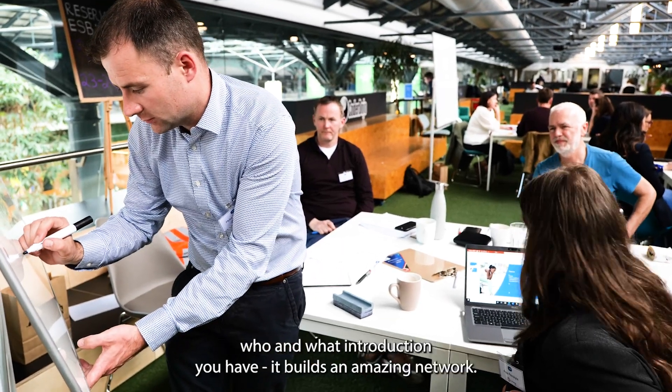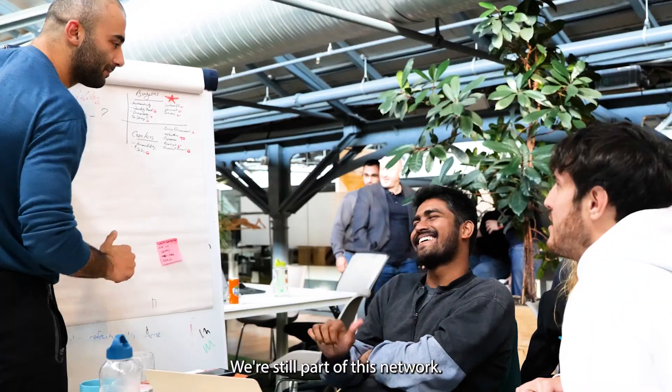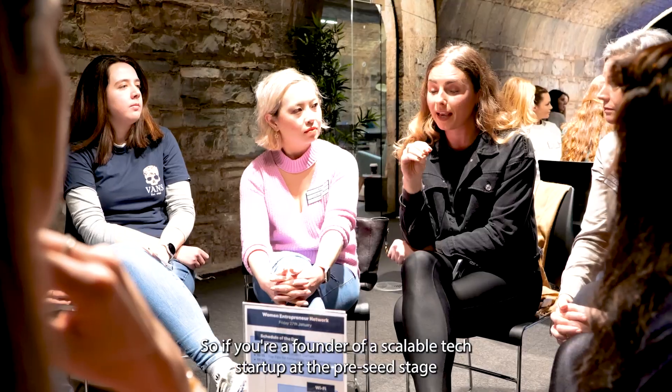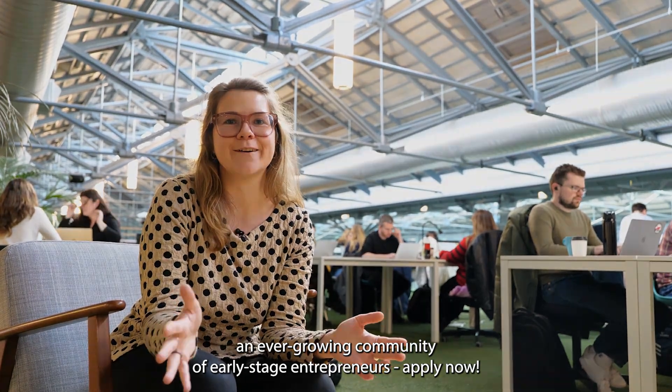You meet so many people as well — who knows who and what introduction — it really builds an amazing network. After the Accelerator ends, it doesn't end there; we're still part of this network. So if you're a founder of a scalable tech startup at the Pre-Seed stage and you want to join an ever-growing community of early stage entrepreneurs, apply now.